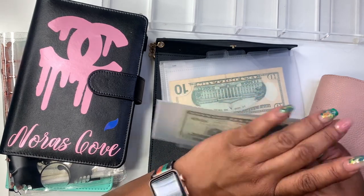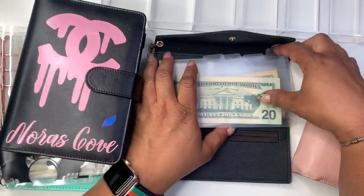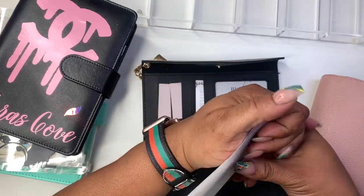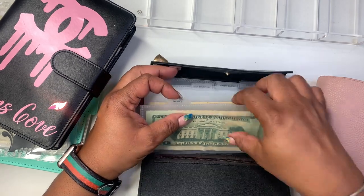We have maybe one set of these envelopes left in the shop and more are coming — they'll be hole-punched. Those are coming soon, so I'll let y'all know.